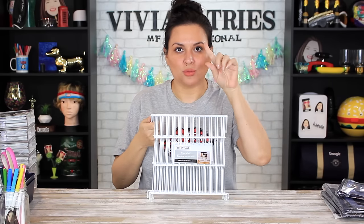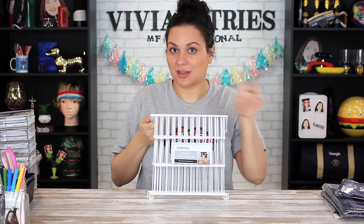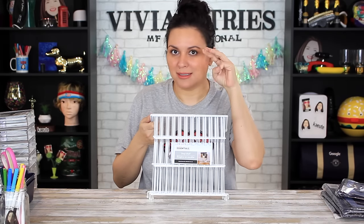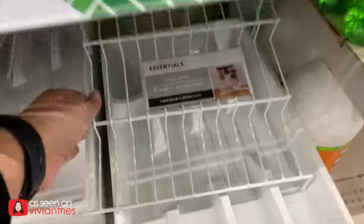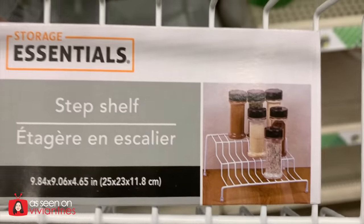I'm giving the acrylic storage drawers five Vivian heads. Number two is the product that made me pump the brakes. Is Dollar Tree's plan to go after the Container Store, like they've taken down Hobby Lobby and Party City? These are the little stepping shelves to organize your pans — that's what I want for my pantry.